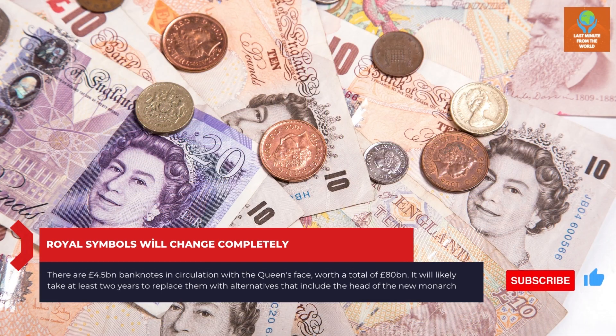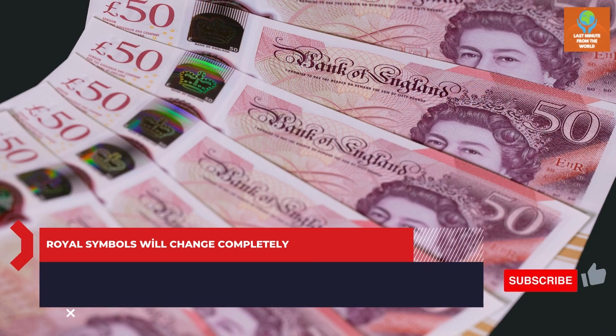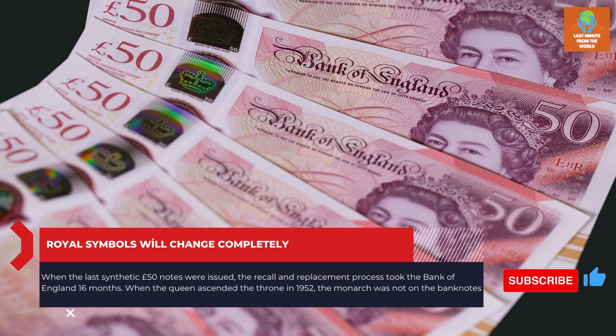There are 4.5 billion pound banknotes in circulation with the Queen's face, worth a total of £80 billion. It will likely take at least two years to replace them with alternatives featuring the head of the new monarch. When the last synthetic 50-pound notes were issued, the recall and replacement process took the Bank of England 16 months.